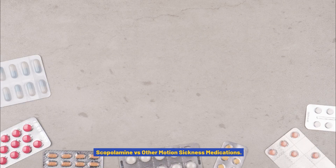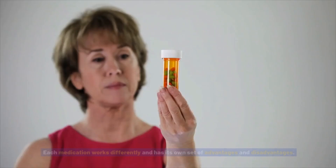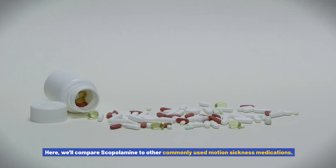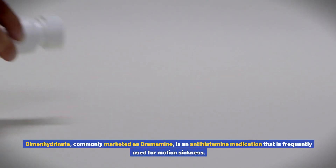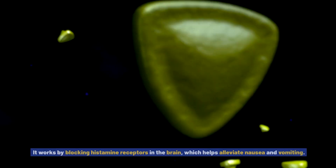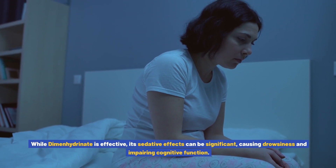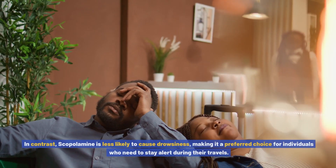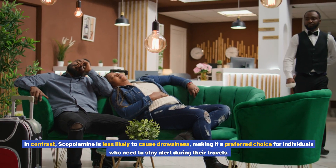Scopolamine versus other motion sickness medications. When it comes to choosing a medication for motion sickness, several options are available, each working differently with its own advantages and disadvantages. Dimenhydrinate, commonly marketed as Dramamine, is an antihistamine that works by blocking histamine receptors in the brain to alleviate nausea and vomiting. While dimenhydrinate is effective, its significant sedative effects can cause drowsiness and impair cognitive function. In contrast, scopolamine is less likely to cause drowsiness, making it a preferred choice for individuals who need to stay alert during their travels.